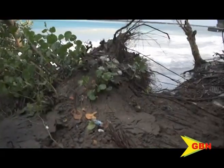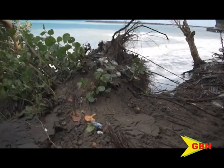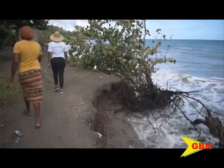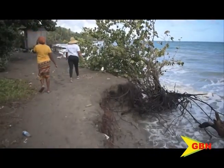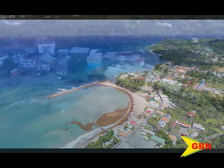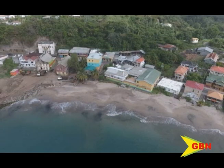Mr. Phillip said a computer simulation is one route that could have been taken to determine the possible effects of the project. You organize an area looking like the location with the same type of topography, and you run the currents and put up a breakwater to see how it goes around that breakwater.